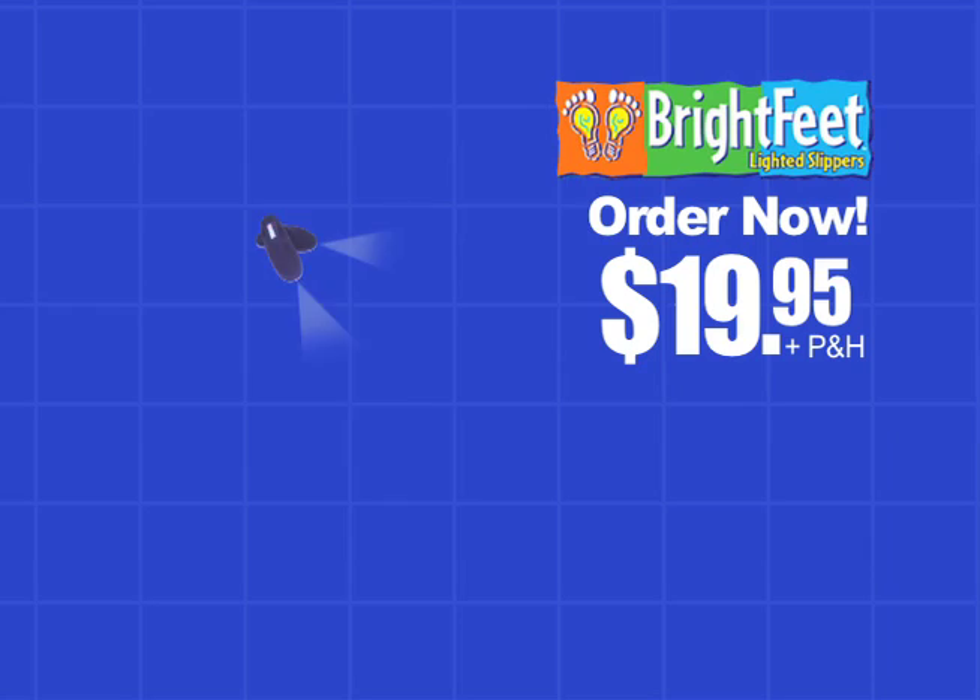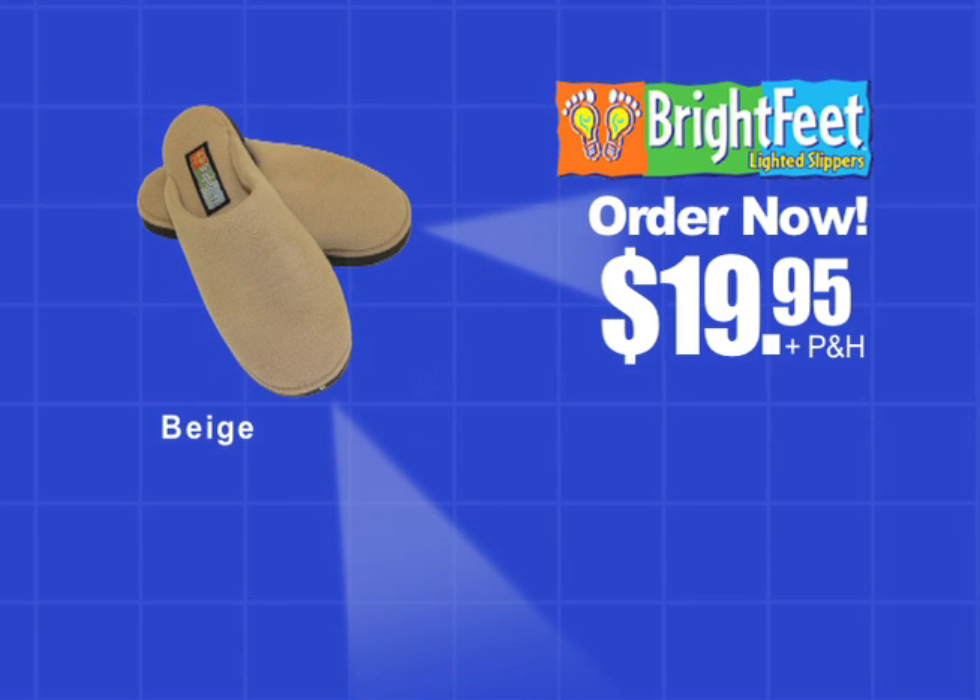Hurry and get them for the holidays. Order your Brightfeet today — available in five fashion colors for just $19.95. This limited offer is not available in any store, so pick up the phone and order your Brightfeet now.